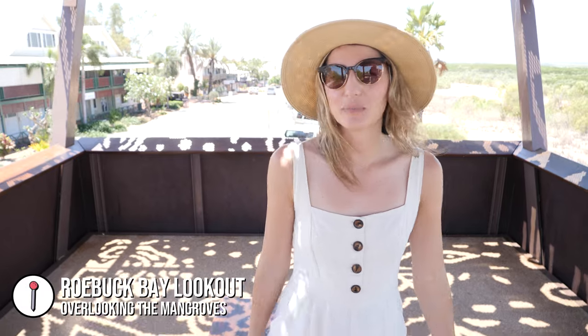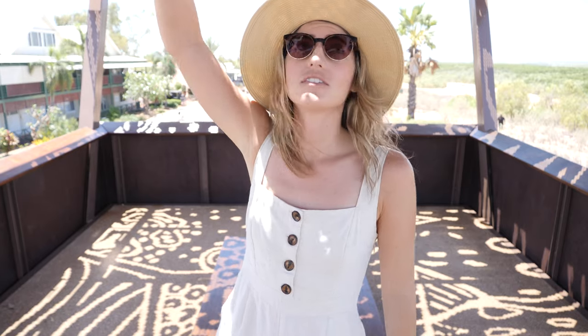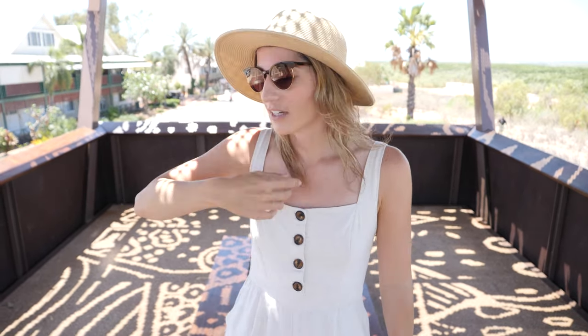We have come to Roebuck Bay Lookout — it's the tallest point in town and you have this beautiful view of the bay. The colour is amazing, the blue contrasted with the vegetation is just so beautiful. The shade structure here is really cool too — they have designs in the roof and the holes create a pattern on the ground. There's a nice breeze from the coast as well.